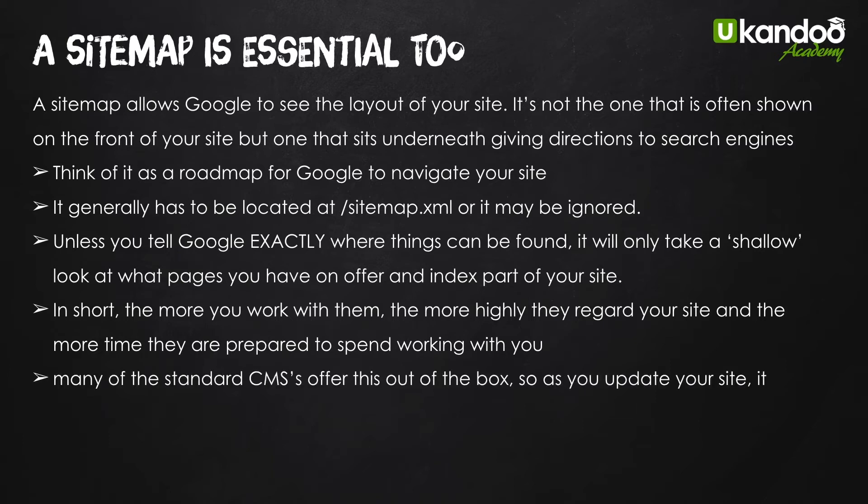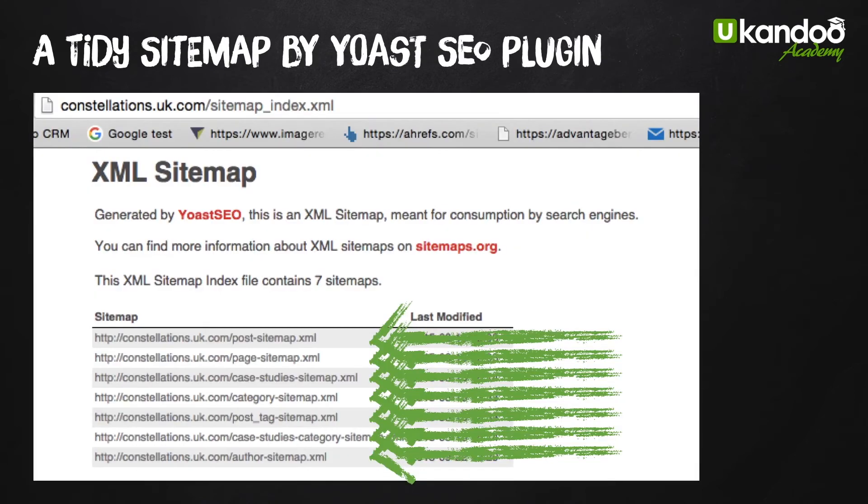Many standard content management systems offer sitemaps out of the box, so as you update your site it updates your sitemap — but not all, so make sure you check. WordPress is great for it; if you use something like the Yoast SEO plugin it will do that all automatically. If it's not there, you need to get to a CMS that does, or find a tool that will create it for you. Here's what one looks like — a nice tidy master sitemap with the next level down of site structure leading to all the individual pages: posts, pages, case studies, categories — and that's generated automatically by Yoast.